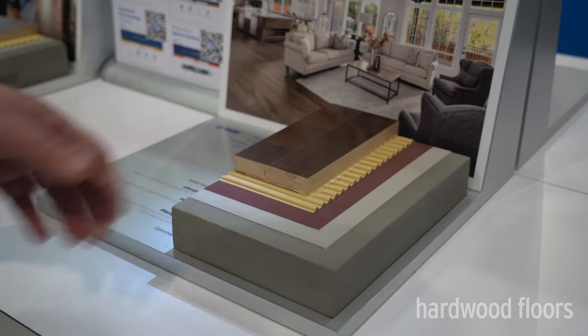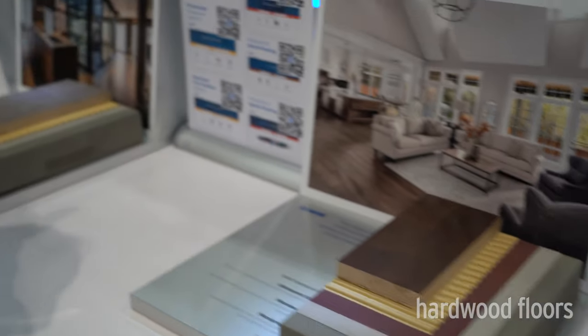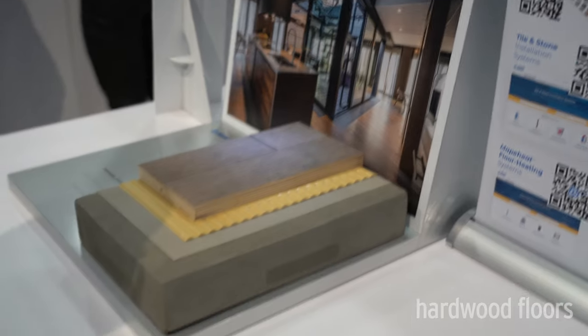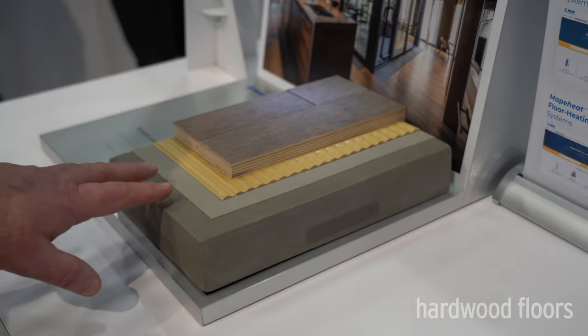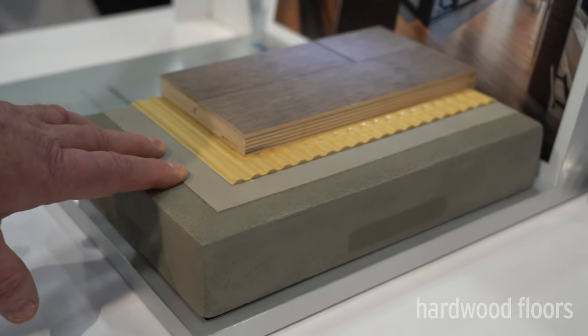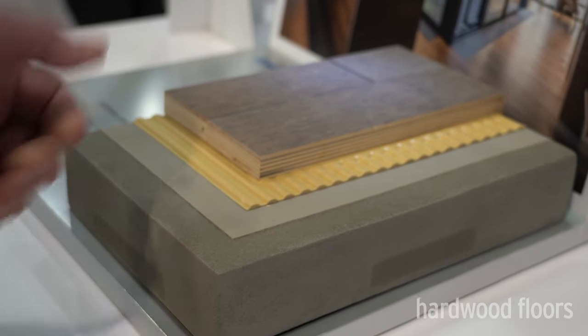Our 980 is our mainstay for urethane wood flooring installation. We also have an improvement — a fast-set version of Eco 977, again for engineered and solid hardwoods. For preparation products, Planet Prep PSC is a high-moisture-resistant patch and skim coat that's very fast setting and easy to work with.